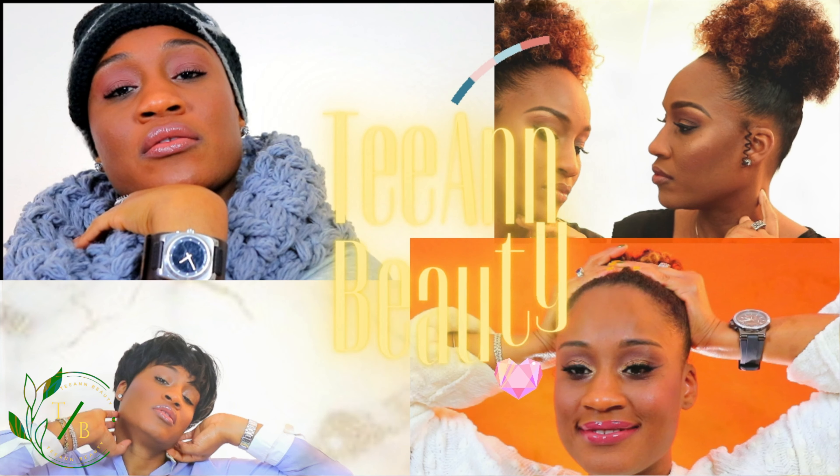Hi guys, TNBG here with another video. So today we are going to be doing a demo on the Charlotte Tilbury Beautiful Skin Foundation. I already did my brows, my eyes, lashes are on. So why don't we just get right into this video?